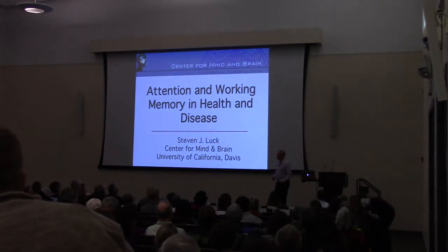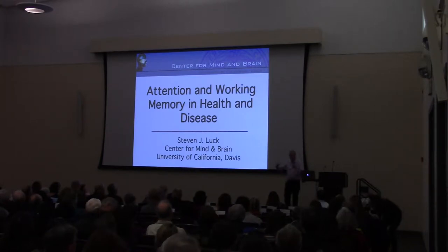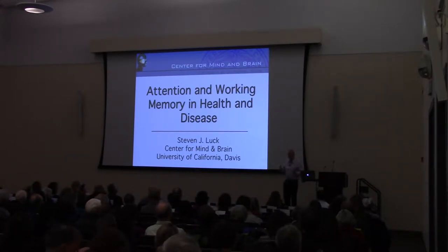Welcome to NeuroFest. I'm excited to be here and tell you a little bit about the work that we've done in my lab and with colleagues around the world, really looking at the mechanisms of attention and working memory both in typical brains and in people with a variety of different disorders.